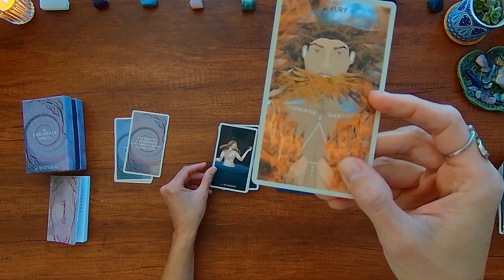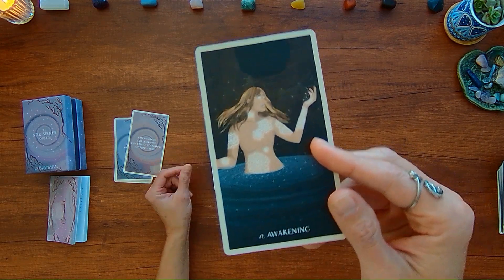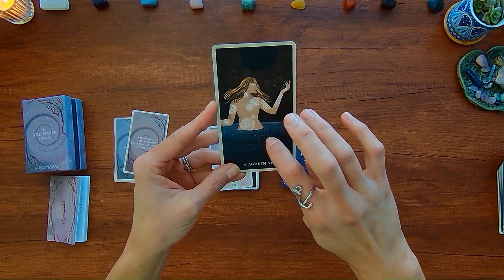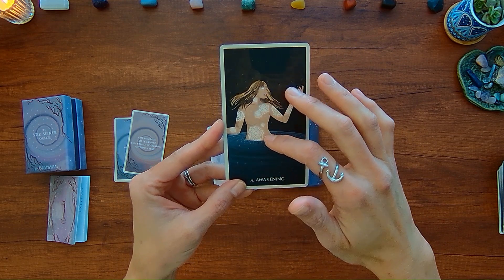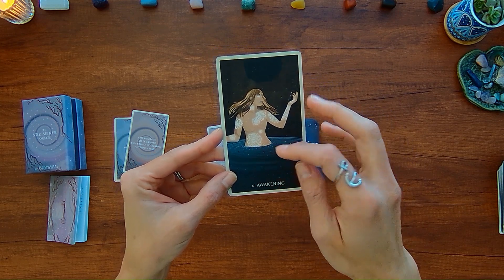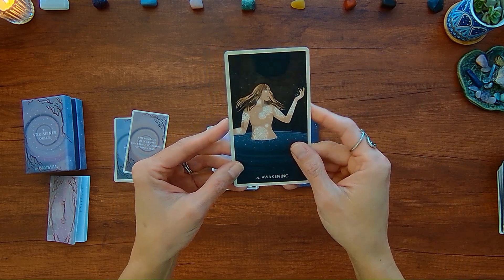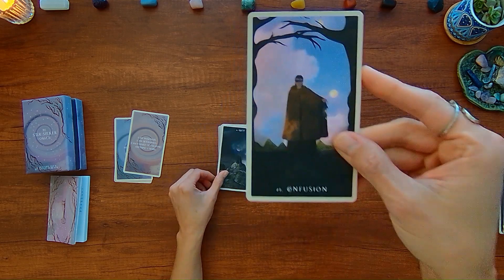It seems like the imagery — for example, 'Awakening' — shows a person going into a dark area and realizing within them they have this light, this new aspect of themselves they're becoming more aware of. Whether that's internal information, learning new information, or powers within them becoming more defined. I really like the story that goes along with these cards.